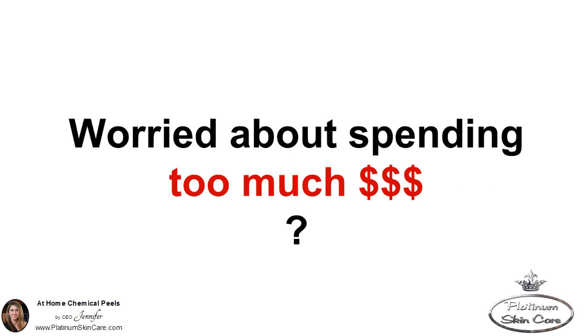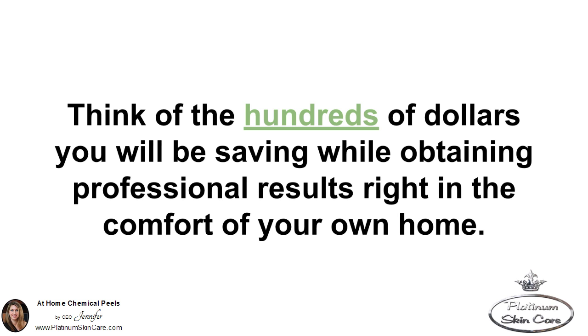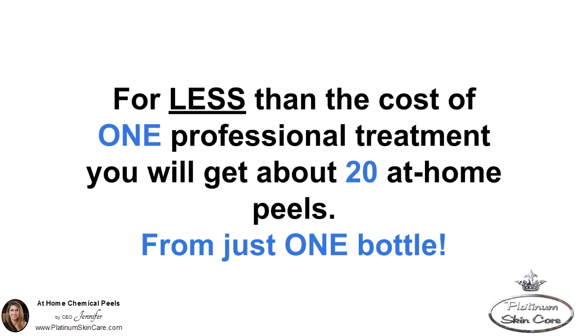Worried about spending too much money? Don't be. Our peels are value priced. When you consider the cost of going to a professional's office, think of the hundreds of dollars you will be saving while obtaining professional results right in the comfort of your own home. For less than the cost of one professional treatment, you will get about 20 at-home peels from just one bottle.